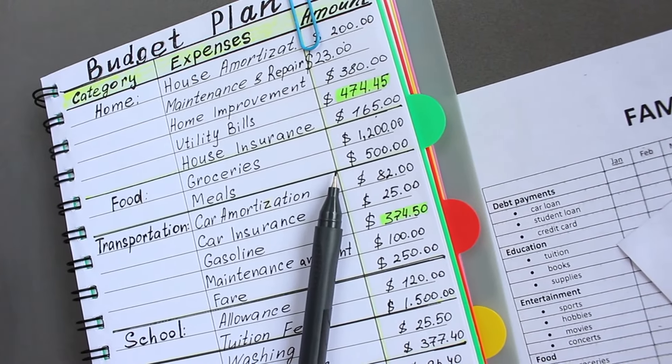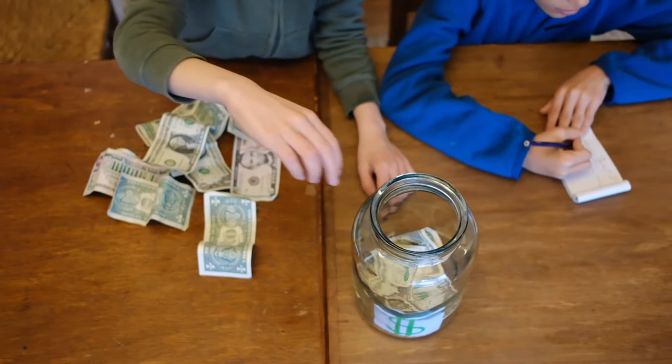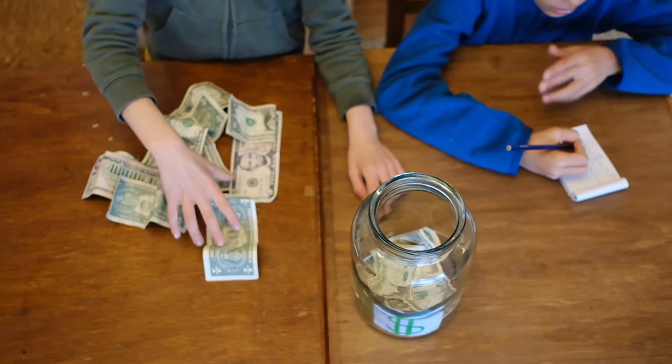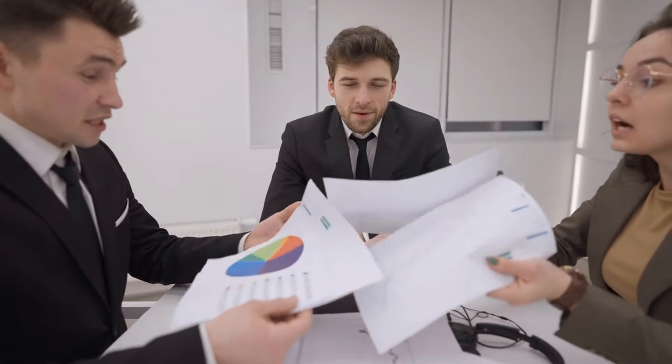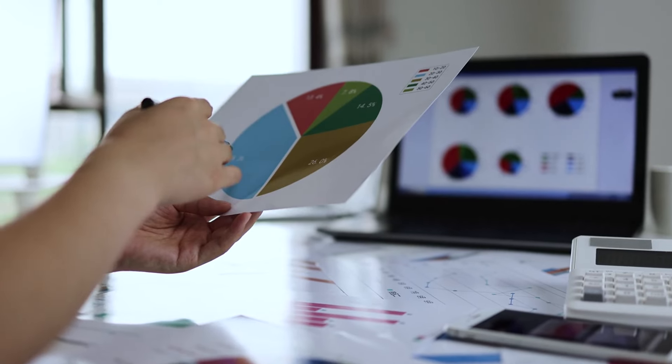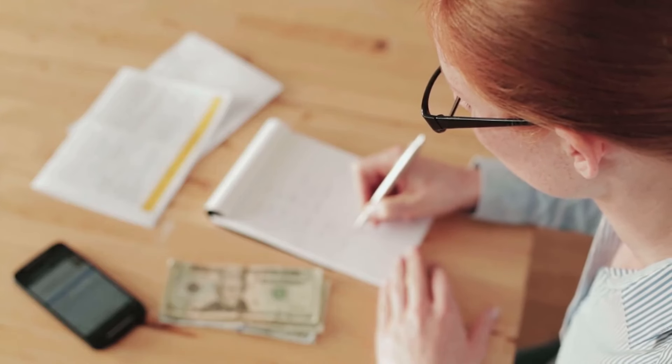Start by tracking your expenses and setting up a budget. Put aside a little money each month for emergencies and focus on paying off credit card debt. Financial dependence can feel overwhelming, but with careful planning and small steps, you can start to take control of your finances and move to the next stage.